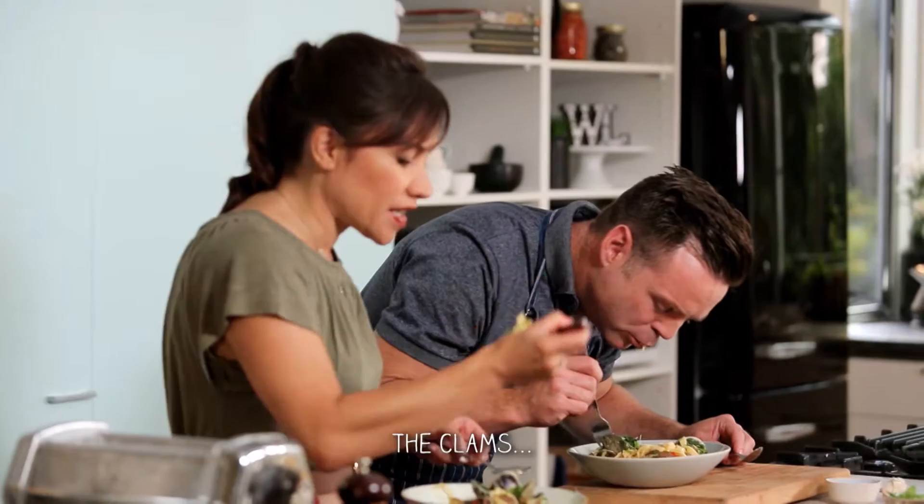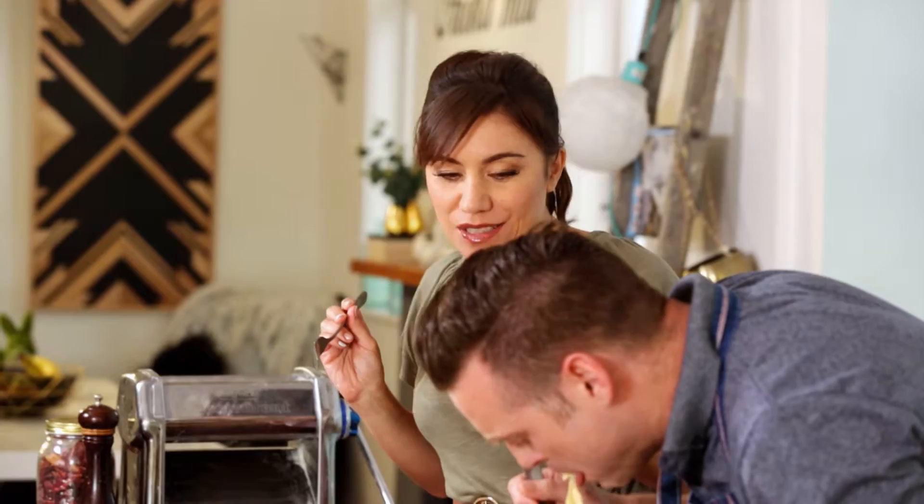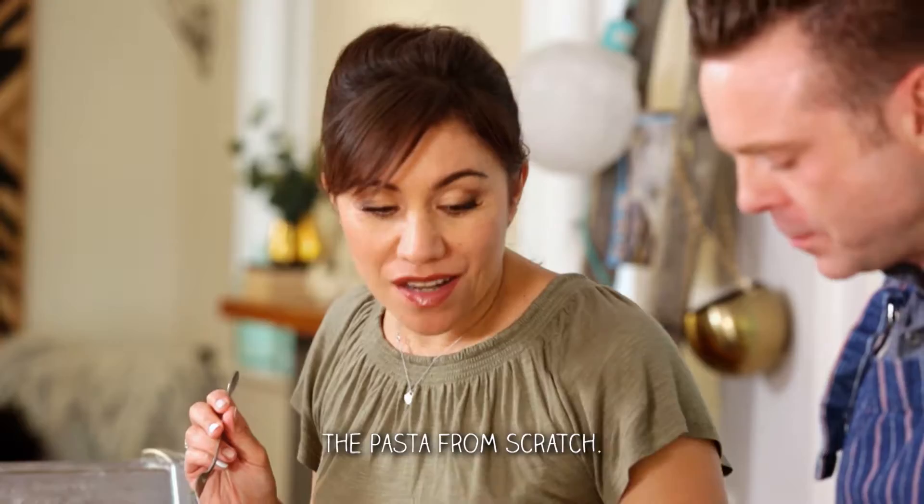We're going to cover with herbs, maybe add some more lemon juice and finish with parmesan. The clams are cheap, everything's cheap here, everything's handmade. It's a one-pan wonder, besides the pasta cooking separately on the side.